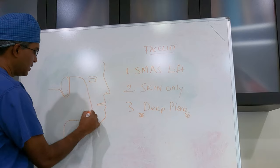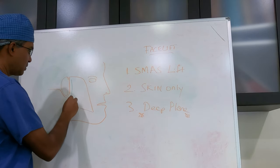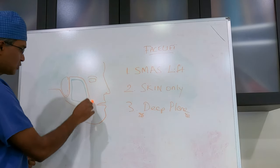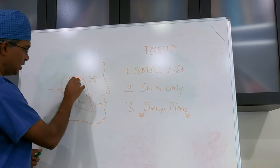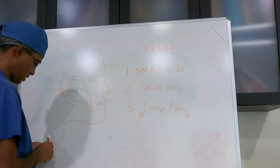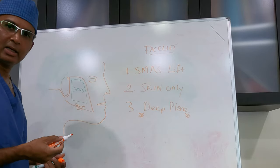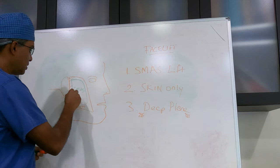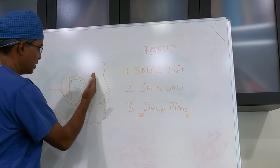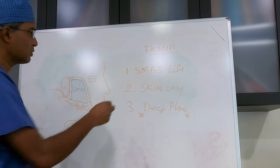The orange surface represents the skin, and underneath the orange — looking through — is the green layer, which is called the SMAS layer. If you do a skin-only surgery, you only elevate the orange skin layer on top of the SMAS, so you don't touch the SMAS. You elevate that skin, pull it back, and stitch it up. That's called skin-only surgery.